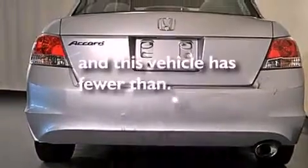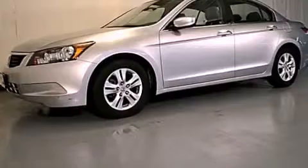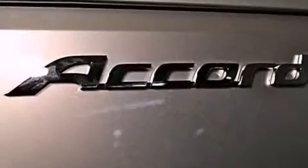This vehicle has fewer than 36,000 miles on the odometer. With an EPA estimated rating of 30 miles per gallon on the highway, this automobile does not compromise its fuel efficiency for size, comfort, or fun.